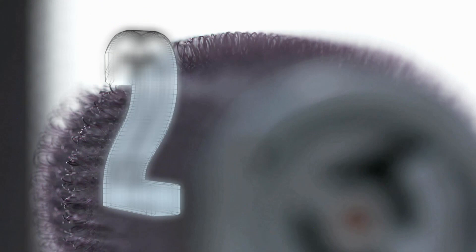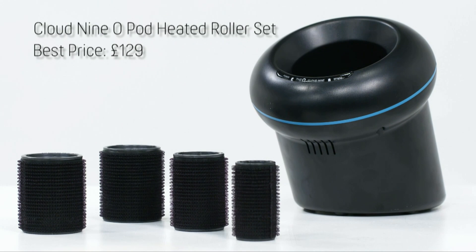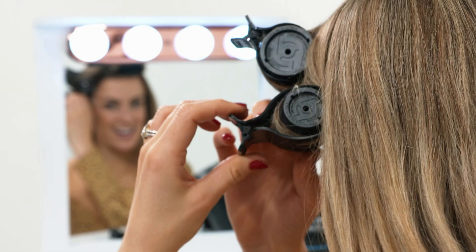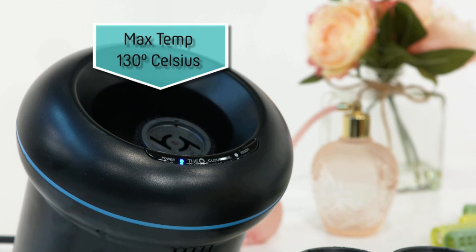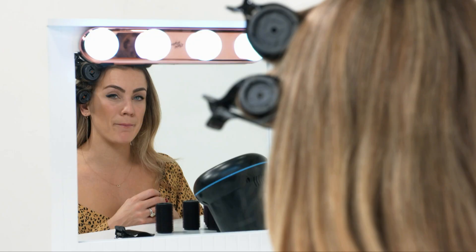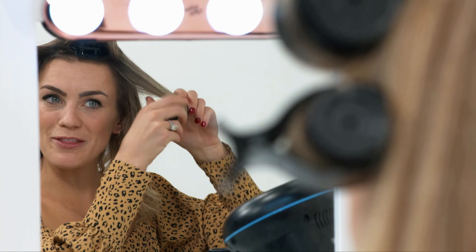Just missing out on the top spot at number two is a techie take on the classic roller from Cloud9. Unlike traditional rollers, they don't heat up in a box. Instead, you slot them into the O-Pod and then it uses induction technology to heat them up in under four seconds. The beauty of it is they're also not hot to the touch, so you don't burn your fingers when you're putting them in your hair. Love a little bit of Hollywood glamour.